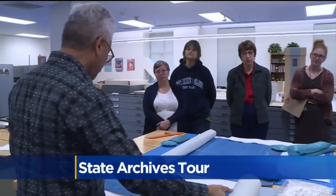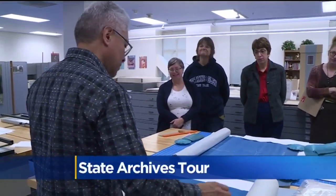For a limited time, the California State Archives is hosting free behind-the-scenes tours. The tours will showcase collections of autumn and harvest-themed photos and trademarks. CBS 13's Ashley Williams has the details.